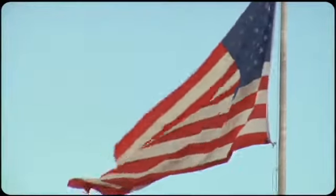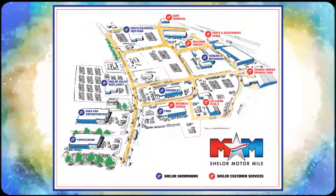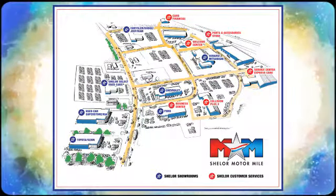Come in for a test drive. Come visit us on the Motor Mile, where you're always a name and never a number. Call, click, or stop in. We're conveniently located at 200 Motor Lane in Christiansburg, Virginia.